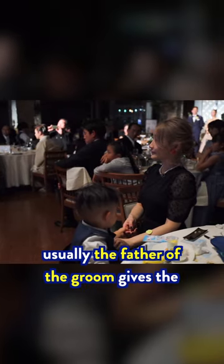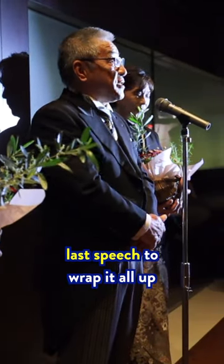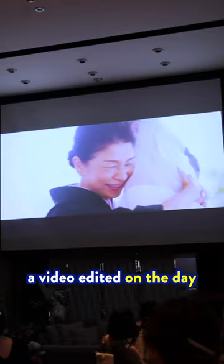Before the couple leave the room, usually the father of the groom gives the last speech to wrap it all up. Lastly, a video edited on the day plays at the end.